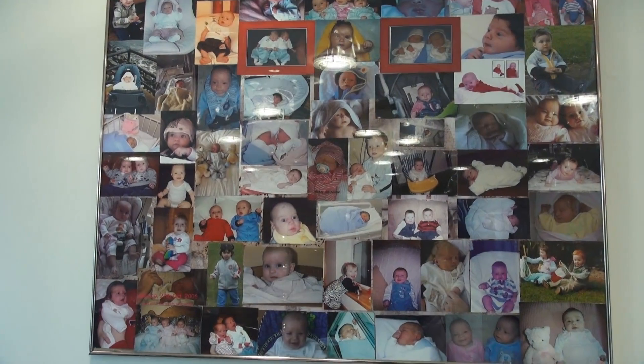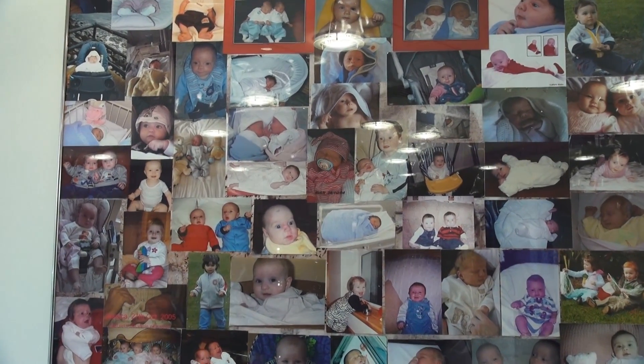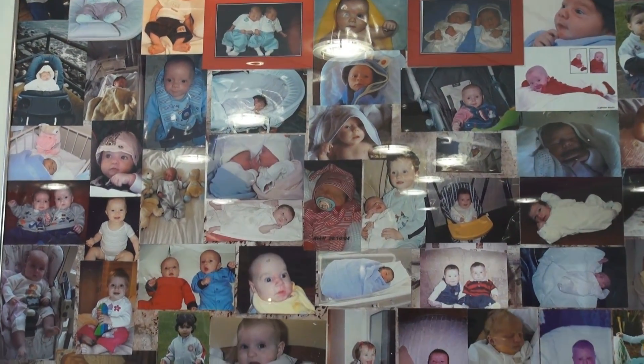We're here at the Sims Fertility Clinic in Dublin where Lisa and Gary are going to go through various stages, and hopefully in December we'll get to see a pregnancy test. But today we're going to take a look at Eva, which is a cutting-edge technology that allows us to look at the embryo as it's developing in real time.